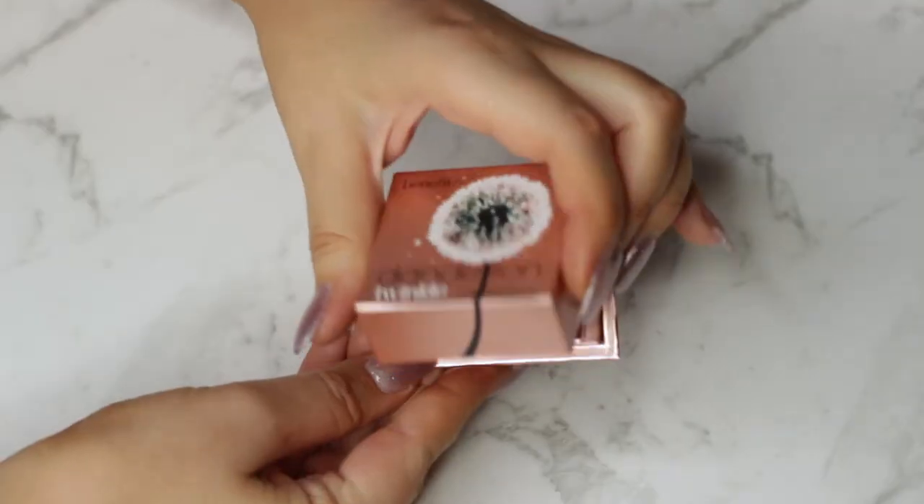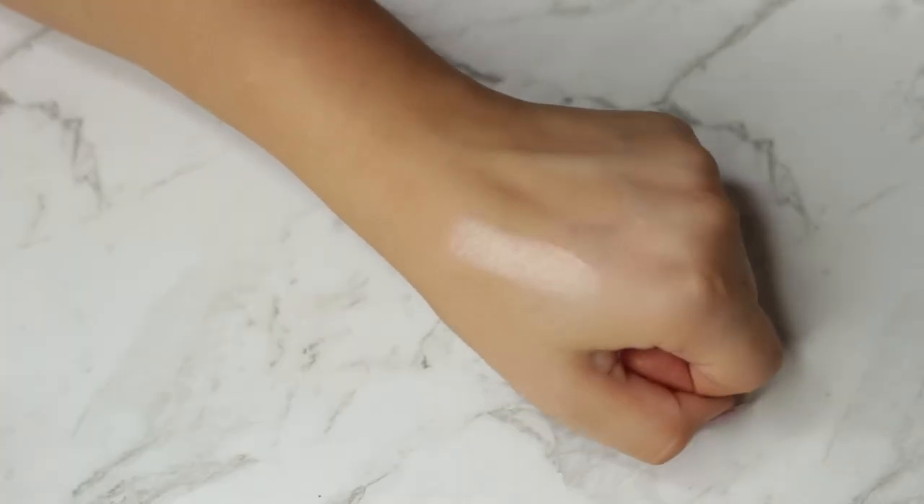My last Benefit product is the Dandelion Twinkle Powder. The packaging is a metallic chrome pink and it's a really light champagne pink highlight — beautiful and very subtle, like a glow from within, but you can build it up. I've been using this every day for work because I don't like a super stark highlight. I've been using it over my cheekbones and loving it. It smells good too. I think it's another great one for fair-skin people because of that pinky tone — absolutely beautiful, soft, and pigmented.